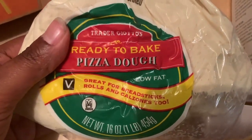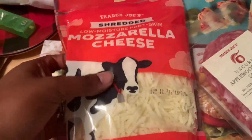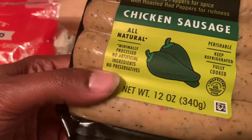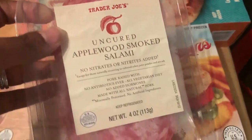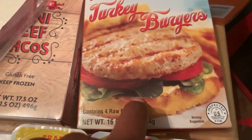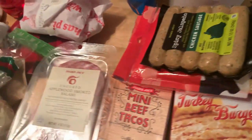I picked up some ready-to-bake pizza dough — great for breadsticks, rolls, and calzones. Some shredded mozzarella cheese, spicy jalapeño chicken sausage roasted with red peppers, fully cooked. Also got turkey corn dogs, mini beef tacos, uncured applewood smoked salami, Trader Joe's banana cream and strawberry cream yogurt, turkey burgers — four raw burgers — and the Bambino Pizza Formato. That's all my cold items.